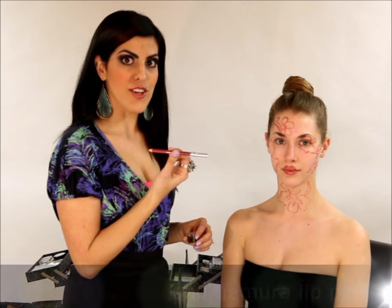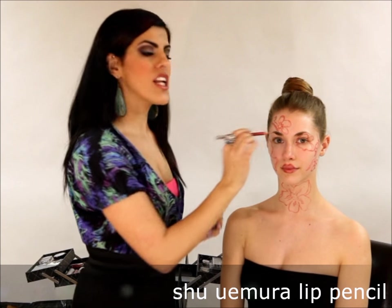What I just did is I created the flower outlines on Sam's face with the Shumera lip pencil and I went around and just created a little bit more detail. The next step I'm going to add some colored shadows to really make the flowers appear more realistic.